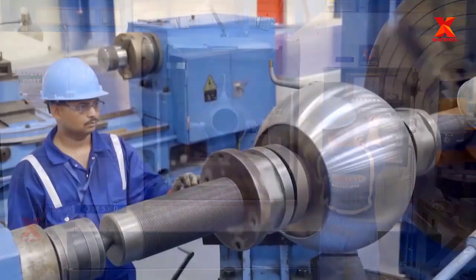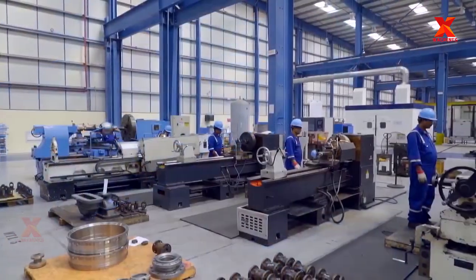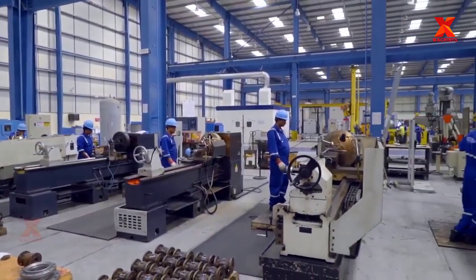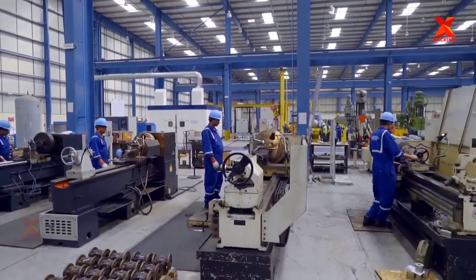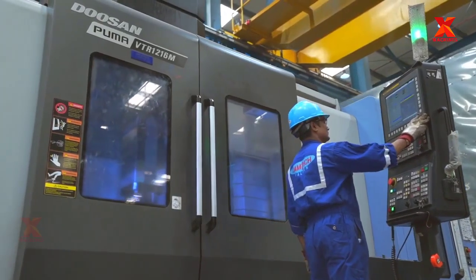Before being loaded onto CNC turret lathes for a higher level of dimensional accuracy and surface finish, the cast components from the earlier stage have to undergo a procedure called pre-machining, in which conventional machines are applied.